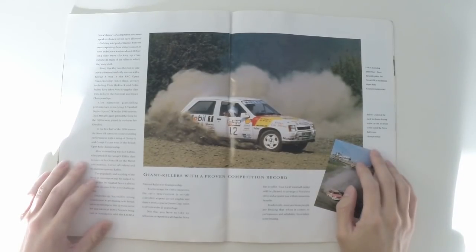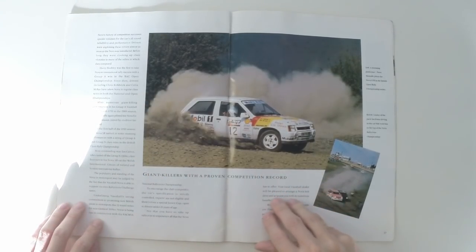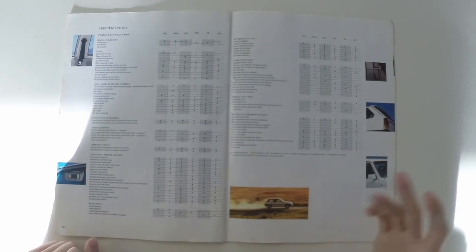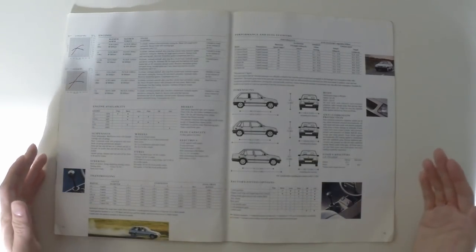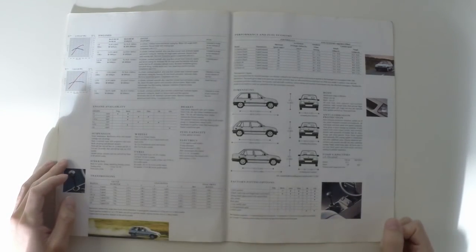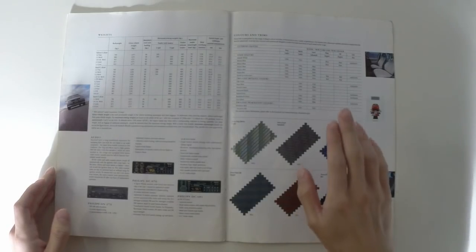The Nova, as with a lot of small cars in period, had its fair share of competition exploits, involving a certain Scottish fella called Colin McRae. I wonder if anyone's ever heard of him. Now, here is all your equipment — if you do want to look at any of this, just pause the video. Here are the tech specs: engines, transmissions, dimensions — loads of lovely in-depth specifications. Finally, your weights, audio, and trim options.